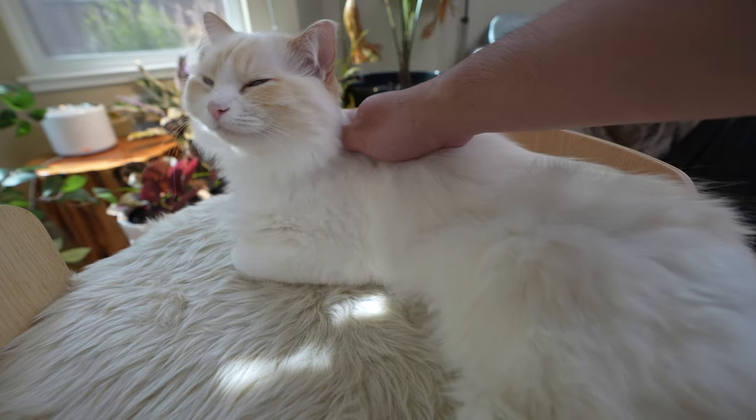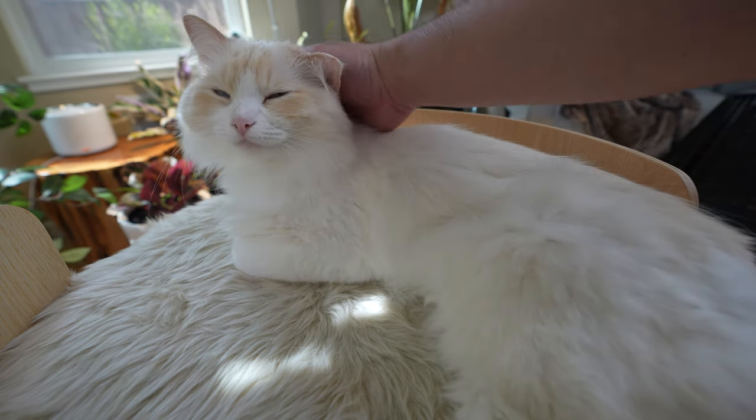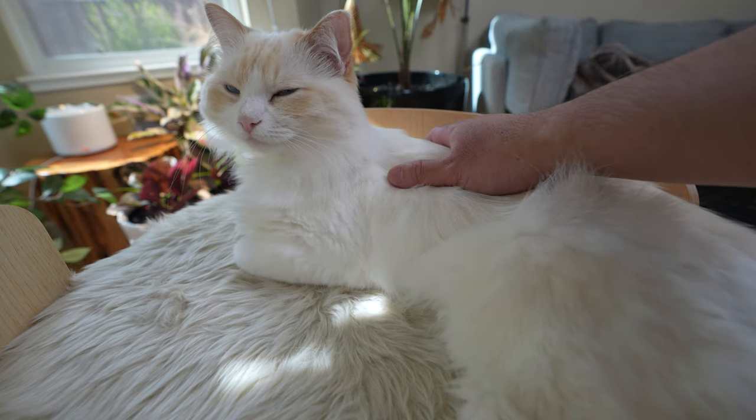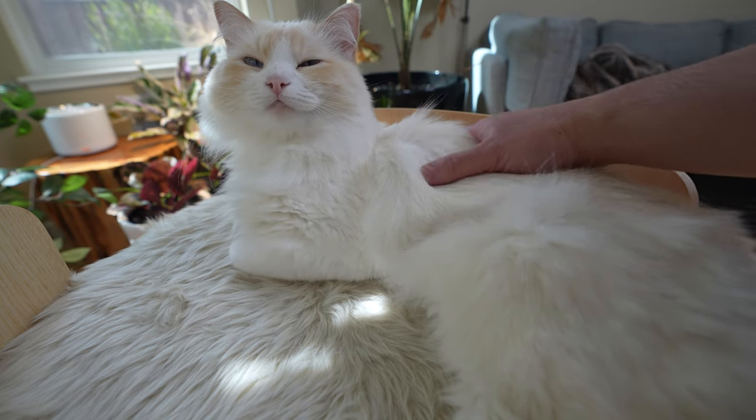Isn't the sound of a cat purring just beautiful? I personally feel calmer and less stressed when Teemo and Aria purr. Do you guys feel the same? Let me know in the comments below.